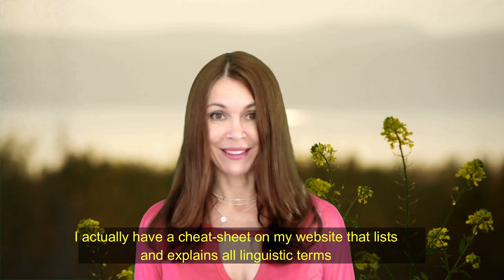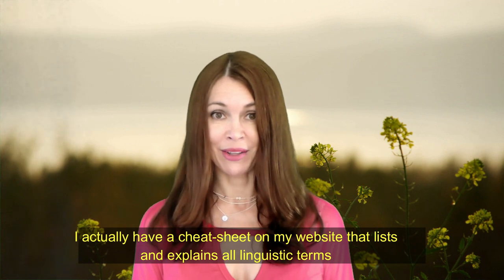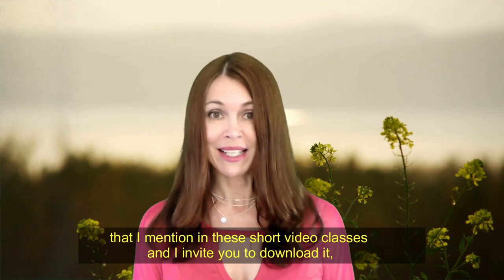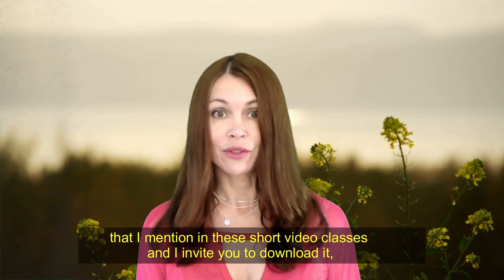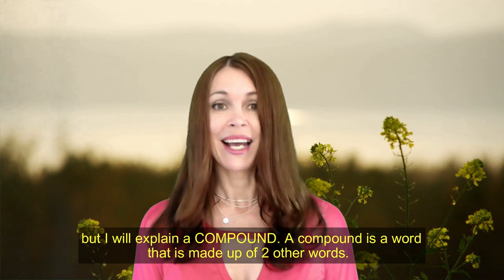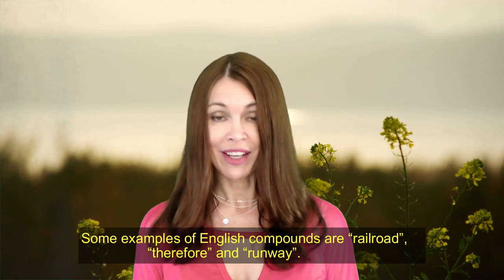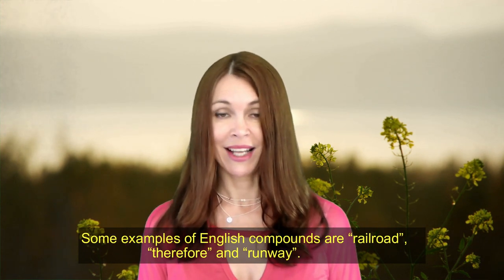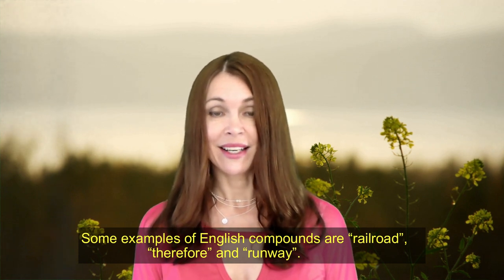What is a compound? I actually have a cheat sheet on my website that lists and explains all linguistic terms that I mention in these short video lessons, and I invite you to download it. But I will explain the compound. The compound is a word that is made up of two other words. Some examples of English compounds are railroad, therefore, and runway.